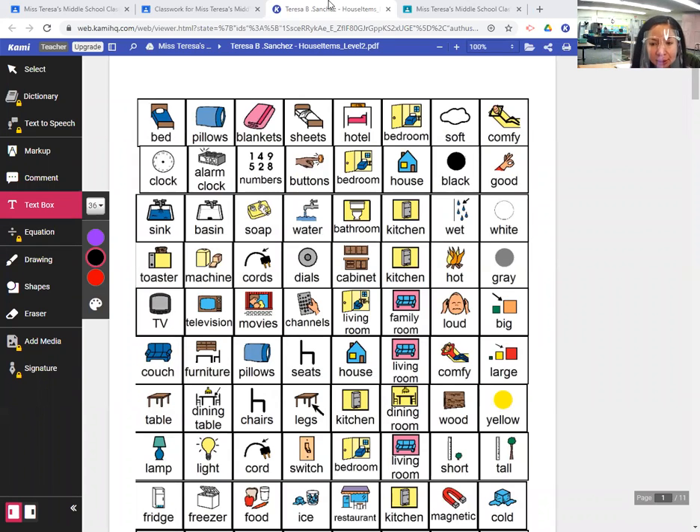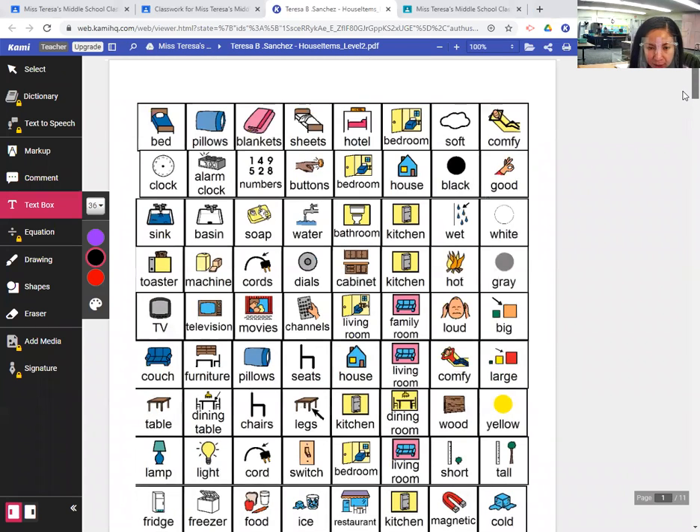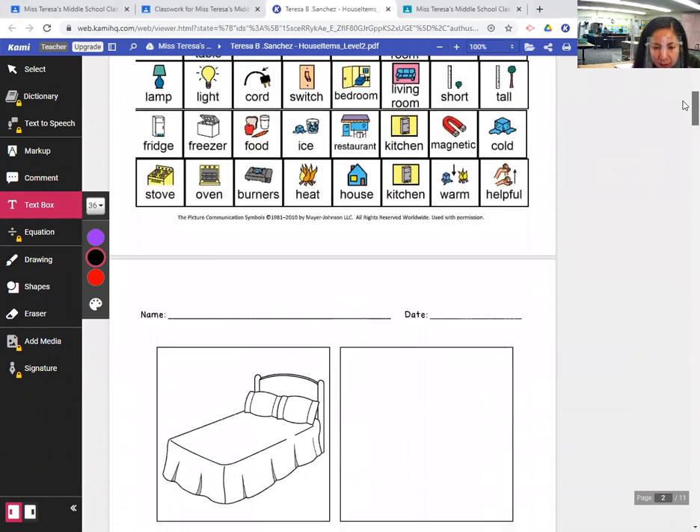Good morning. I'm going to do the morning writing lesson with you. We're going to start a new journal today. Yesterday we completed our last winter journal page. Today we are starting with this new journal, which is all about household items.